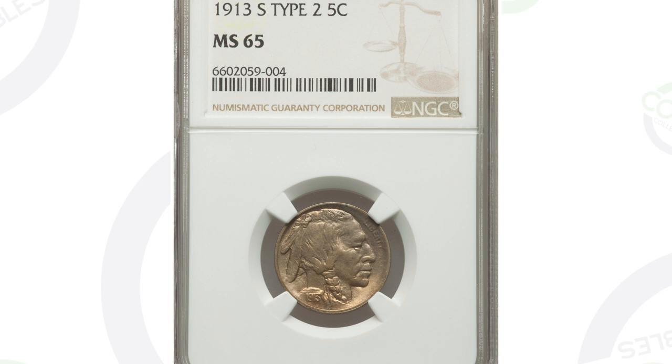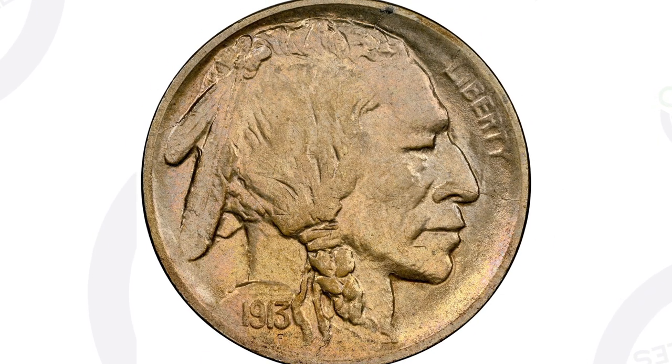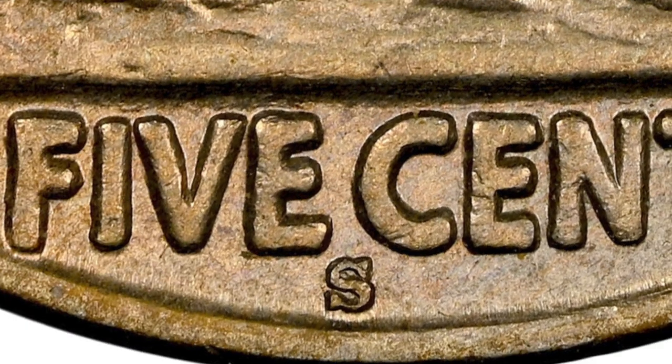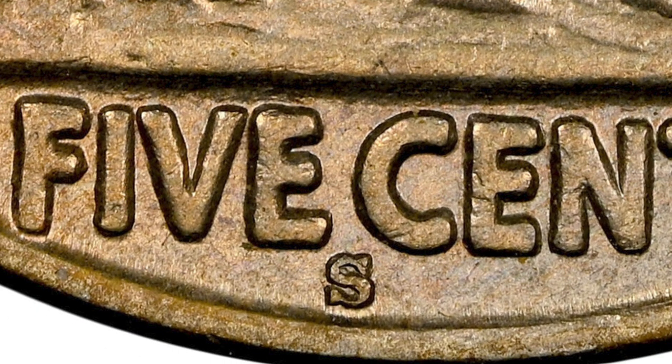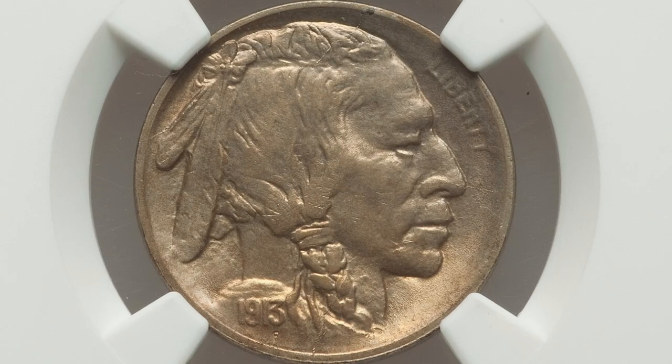So for the type two, this coin is graded by NGC at mint state 65 — it's in very, very good condition, and that's where the value comes from. 1913 with the estimate mark, you'll see that mark at the bottom on the reverse underneath the words 'five cents,' and you'll see that it is the type two. This coin ended up selling for over $1,900, so nearly a $2,000 coin. Now if you have this coin in worn-down condition, of course it's not going to sell for that price. Because it's in this grade and condition, that's what gives the coin a lot of value.